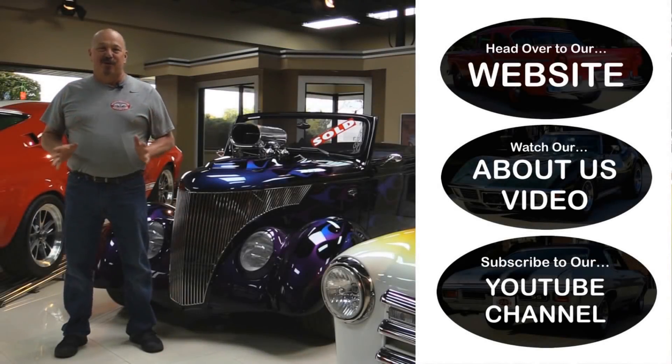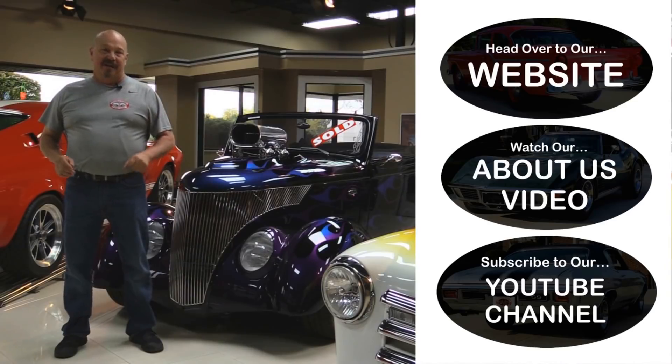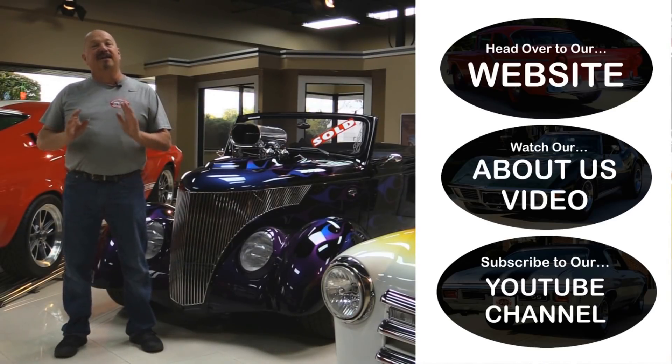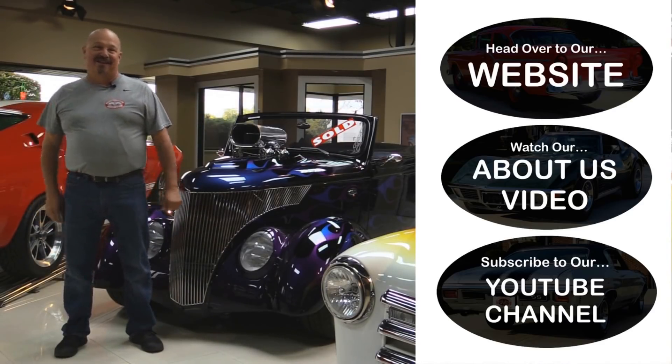All right, now that you've had a quick look at the car — if you want to go straight to our website and check out about a hundred and eighty other cars, hit the top button. If you'd like to watch an About Us video, hit the middle button. If you'd like to subscribe to our YouTube channel, hit the bottom button. Now let's get back out there and check out that car.